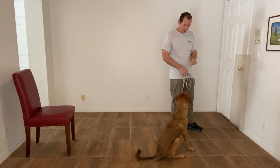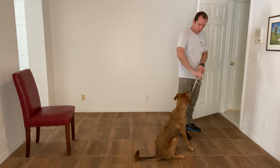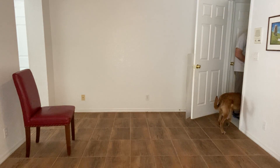Sit. Wait. Nice. Tyler, let's go. Excellent job.